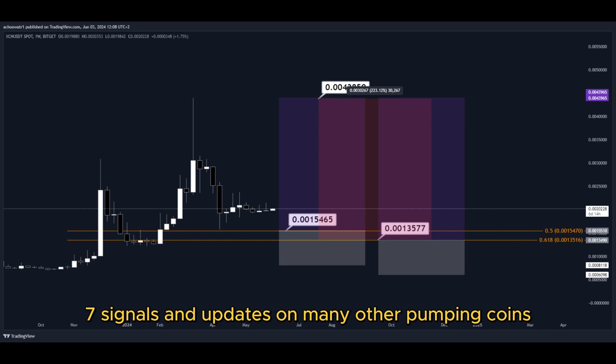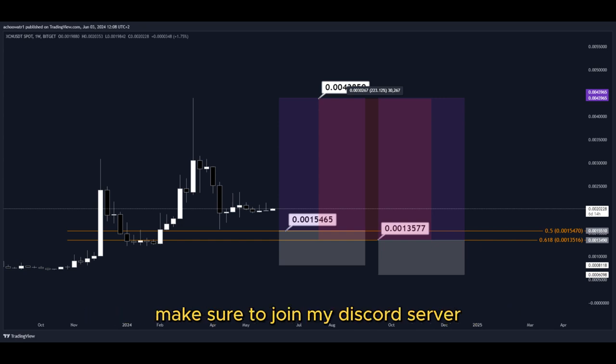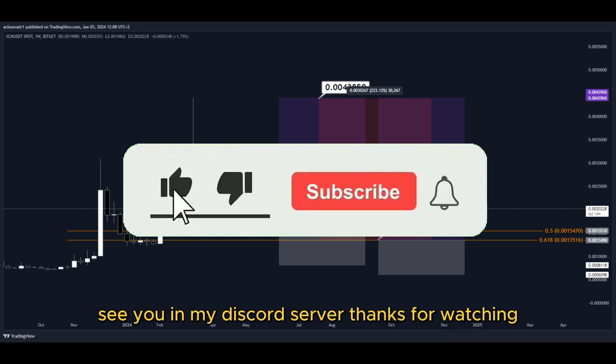For signals and updates on many other pumping coins which I cannot provide in real time here on YouTube, make sure to join my Discord server — the link is down below in the description. Hit the subscribe button if you haven't yet. See you in my Discord server. Thanks for watching.